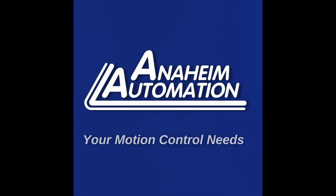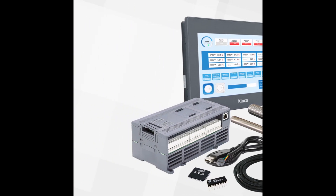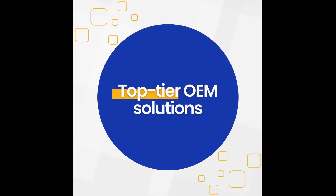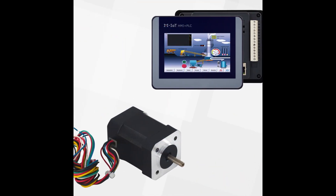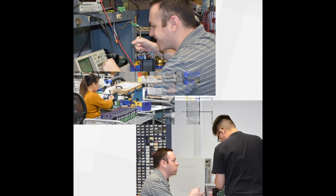At Anaheim Automation, we don't just offer top-of-the-line products — we go beyond with customization and value-added services that are designed to fit your exact needs. From brushless DC motors to HMIs, our engineering team works closely with you to modify and tailor solutions for your specific application.